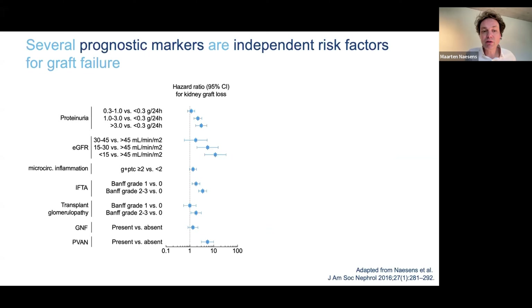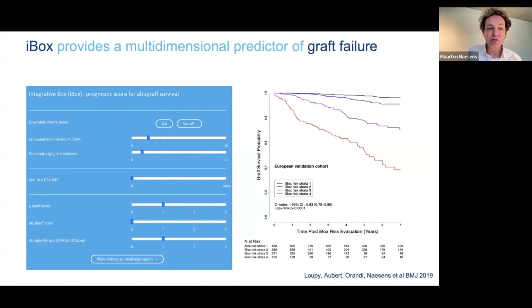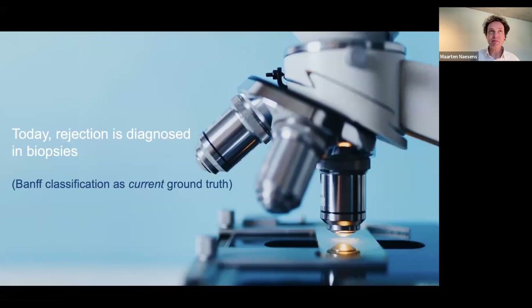A few years ago we performed a study on our large cohort trying to decipher all the risk factors for graft failure in multivariable Cox models. As you can see, microvascular inflammation was an independent predictor of graft failure. Also, the iBox score produced by the Paris Transplant Group, which predicts graft failure after kidney transplantation, includes glomerulitis and peritubular capillaritis as independent risk factors — again illustrating that this entity of microvascular inflammation is indeed contributing to patient outcomes.